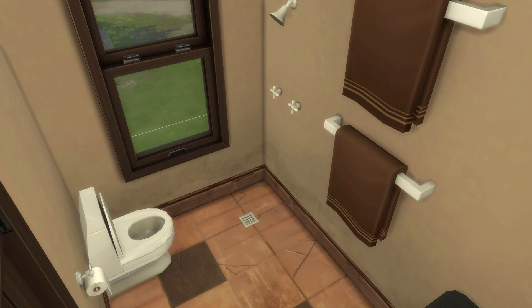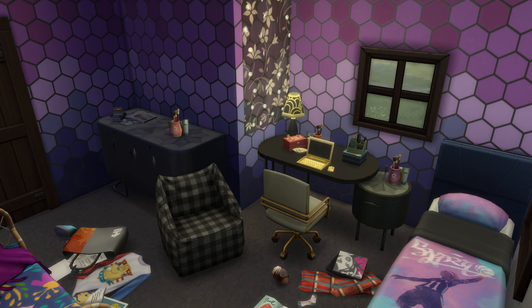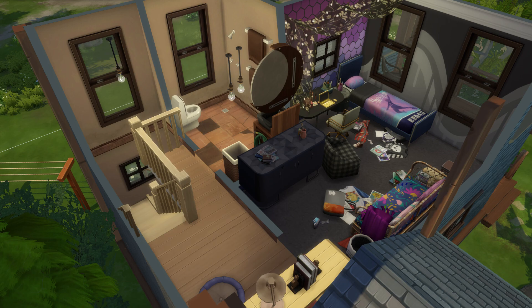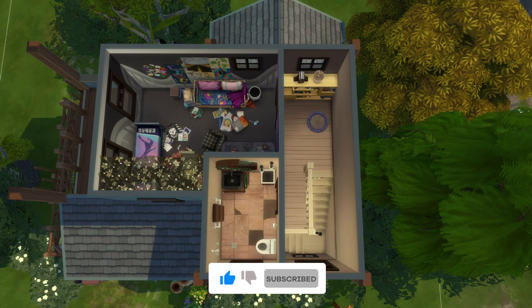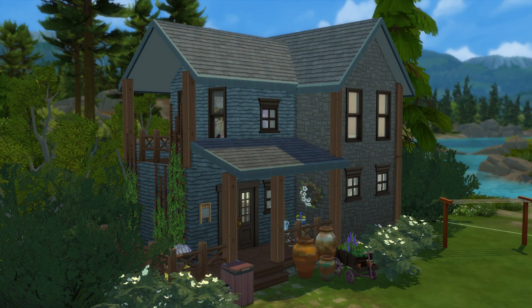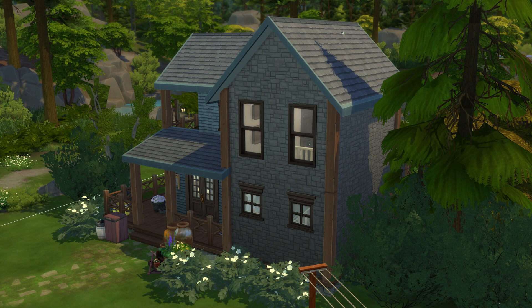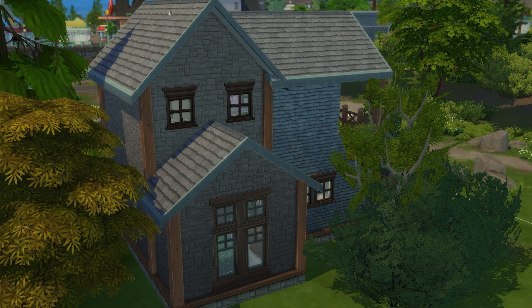Tell me what you think about the build in the comment section down below — I really want to hear feedback or just what you thought about the build in general. It's also up on the gallery right now. If you want to download it, just search my gallery ID which is Aubrey. You should be able to find every single thing I've done in The Sims 4 — there's well over 300 builds in there. Hit that like button, subscribe, and the notification bell so you get notified every time I go live or upload a new build. Thank you so much for watching and have a truly fantastic day wherever you are in the world. I hope to see you guys next time. Bye!